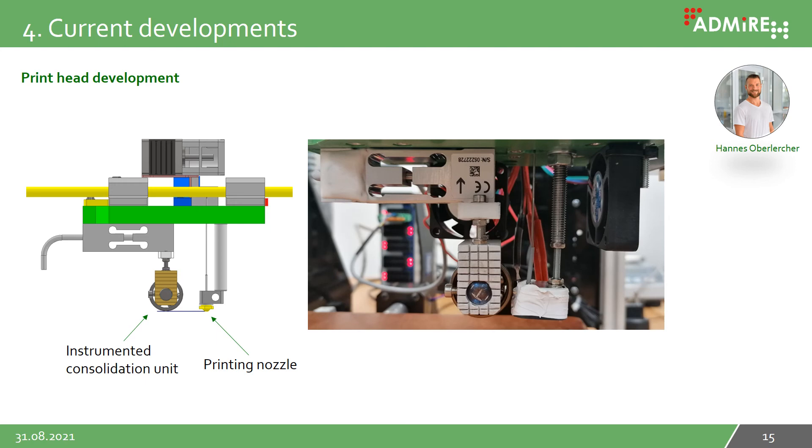For printing continuous fiber composites, a special print head is needed. Hannes Overlecher developed such a print head. He has shown that next to the nozzle, we also need a consolidation unit for getting a compact and void-free microstructure. He also presents his work at this conference, and if you are interested, you may join his presentation.